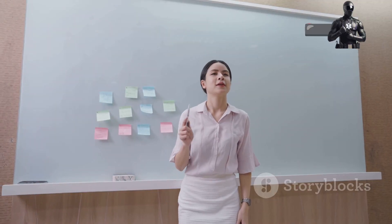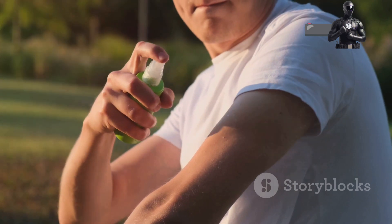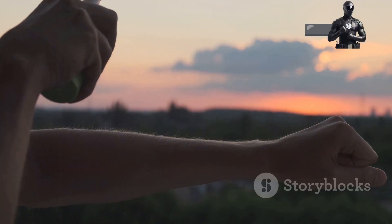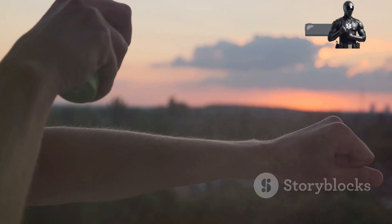First off, let's talk about preventing bites. The simplest step is to use a good insect repellent. Look for ones containing DEET, picaridin, or oil of lemon eucalyptus. Apply it to any exposed skin whenever you're outdoors, especially during dawn and dusk, which are peak mosquito times.